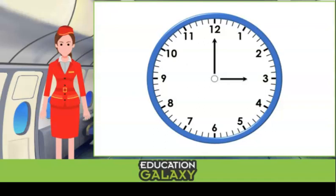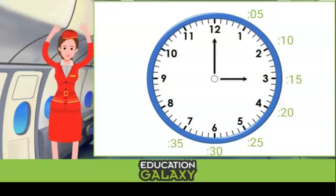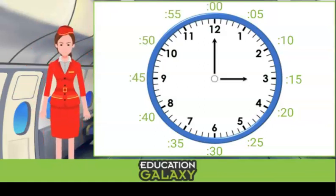Let's count by fives around the clock: 5, 10, 15, 20, 25, 30, 35, 40, 45, 50, 55 — and then the 12 represents o'clock, which we write with two zeros.